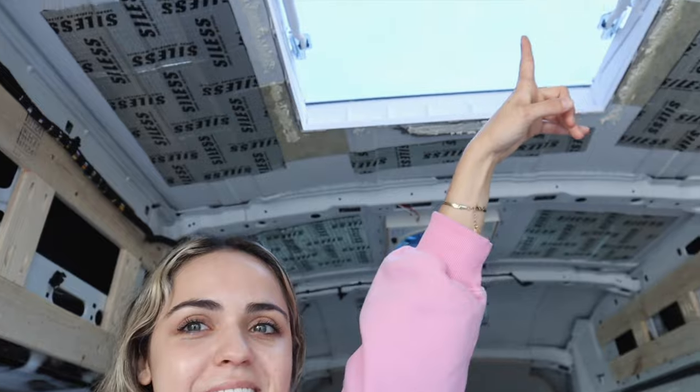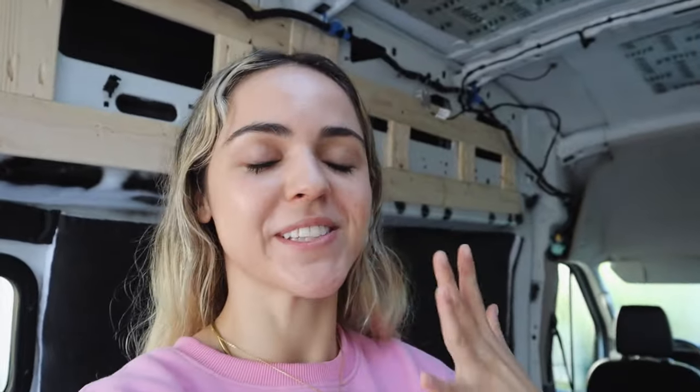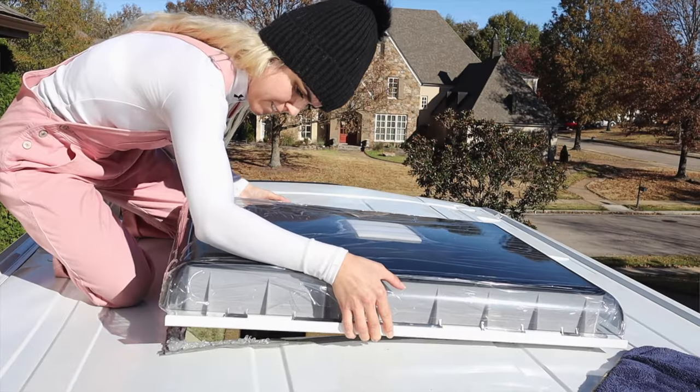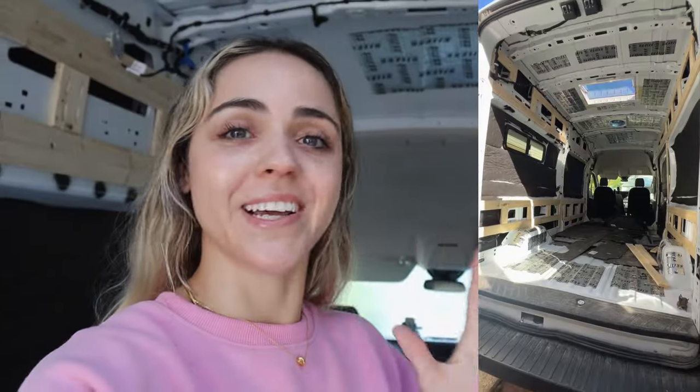The second thing I installed was this Max Skylight. I freaking love it. It brings in so much natural light but it also kind of dulls the sun. That install was kind of complicated — I thought it would be easy after the fan install, but cutting a hole that big is actually really difficult. But we got it. I love it and you can see it on YouTube Shorts.